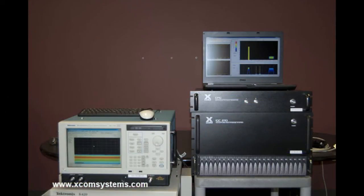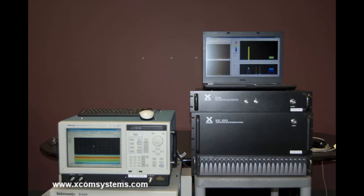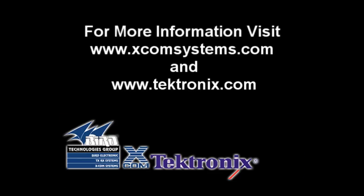The XCOM Tektronix integrated RF capture and playback solution delivers sophisticated spectrum monitoring and advanced signal analysis capabilities to the Department of Defense and worldwide commercial wireless companies. Together, XCOM Systems and Tektronix have engineered a system that is unmatched in its ability to capture, record, and analyze signal bandwidths up to 110 MHz. Coupled with the RSA's unique ability to timestamp and identify event markers within capture data, the system presents an exceptionally powerful yet easy-to-use solution. For more information, visit www.xcomsystems.com and www.tektronix.com.